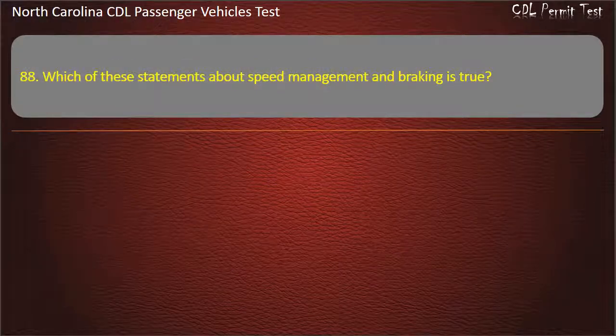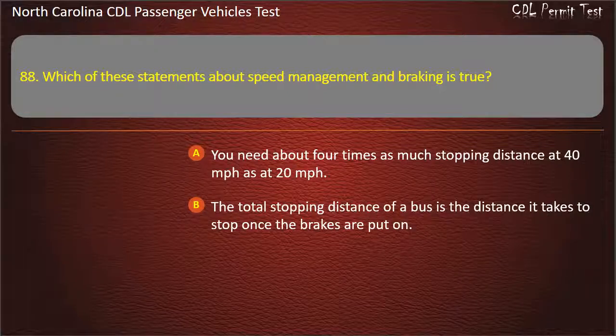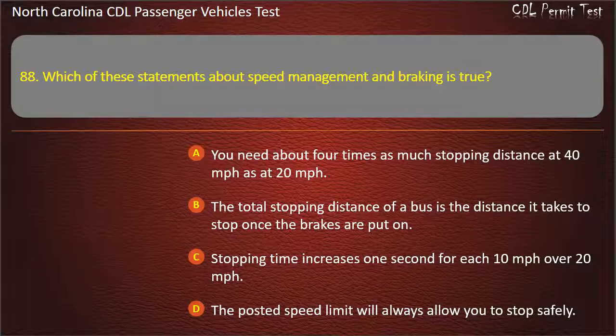Question 88: Which of these statements about speed management and braking is true? You need about four times as much stopping distance at 40 miles per hour as at 20 miles per hour. The total stopping distance of a bus is the distance it takes to stop once the brakes are put on. Stopping time increases one second for each 10 miles per hour over 20 miles per hour. The posted speed limit will always allow you to stop safely. Answer: You need about four times as much stopping distance at 40 miles per hour as at 20 miles per hour.